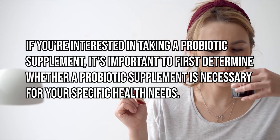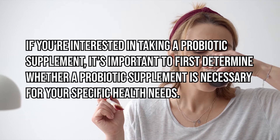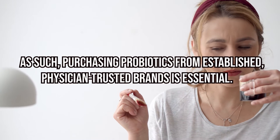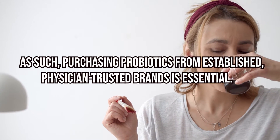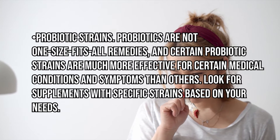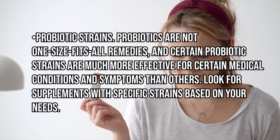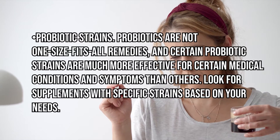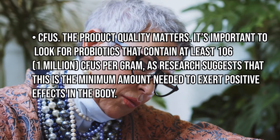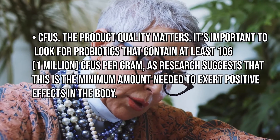If you're interested in taking a probiotic supplement, it's important to first determine whether a probiotic supplement is necessary for your specific health needs. Purchasing probiotics from established, physician-trusted brands is essential. Probiotics are not one-size-fits-all remedies, and certain probiotic strains are much more effective for certain medical conditions and symptoms than others. Look for supplements with specific strains based on your needs.